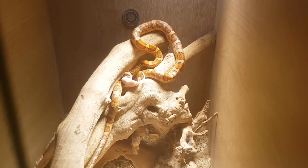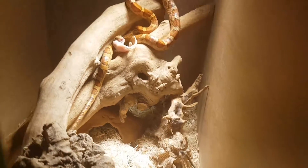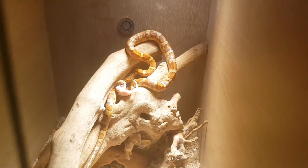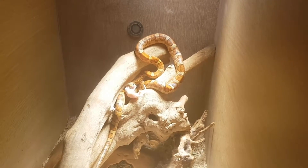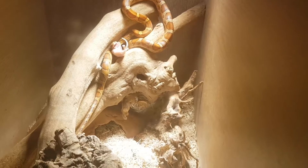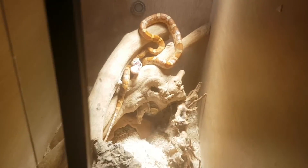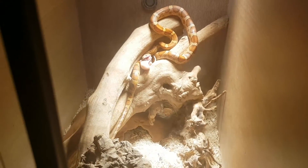That's my reptile room tour! Thank you guys for watching. I hope to make more of these in the future when I get time. I'll probably make another video later today on my PS4 — either FIFA or Destiny 2. Thank you for watching and I'll see you next time, bye!